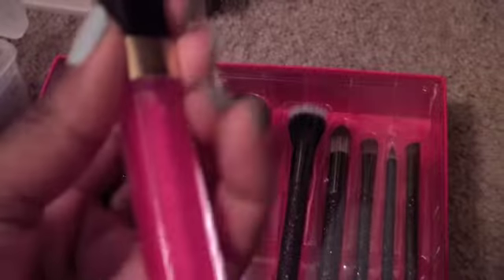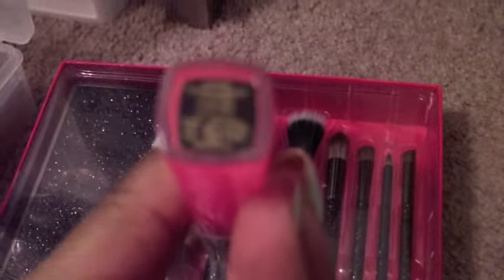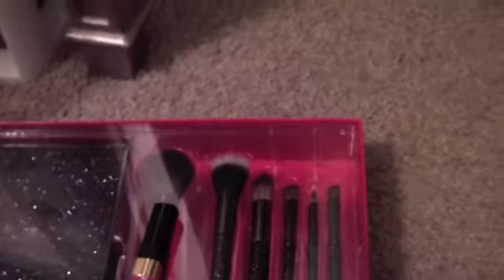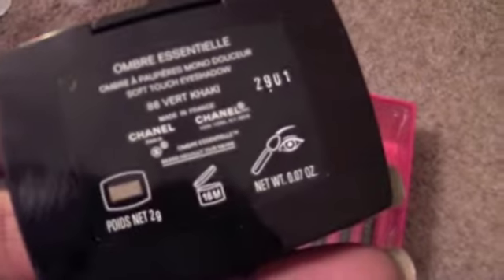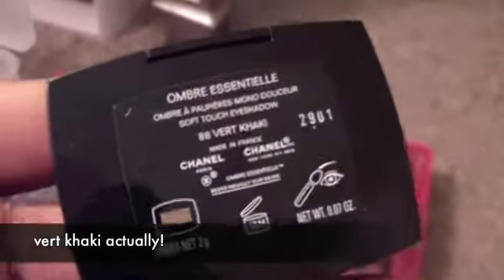I also bought stuff from Chanel — this is from the Knightsbridge collection. It's a pink lip gloss and the color is called Chelsea. Then I bought — I'll open it — Khaki Vert, which is just a drab olive green type color. And that is all I've been up to.